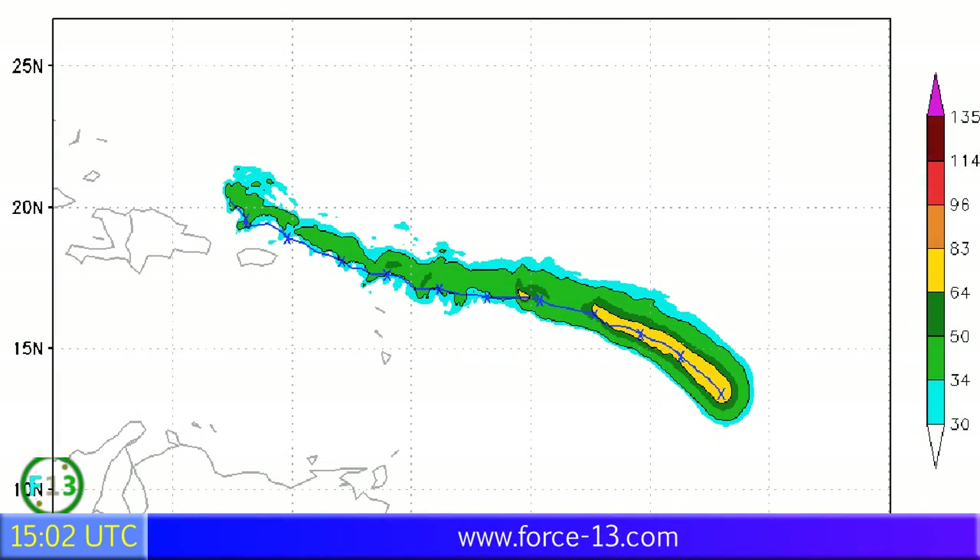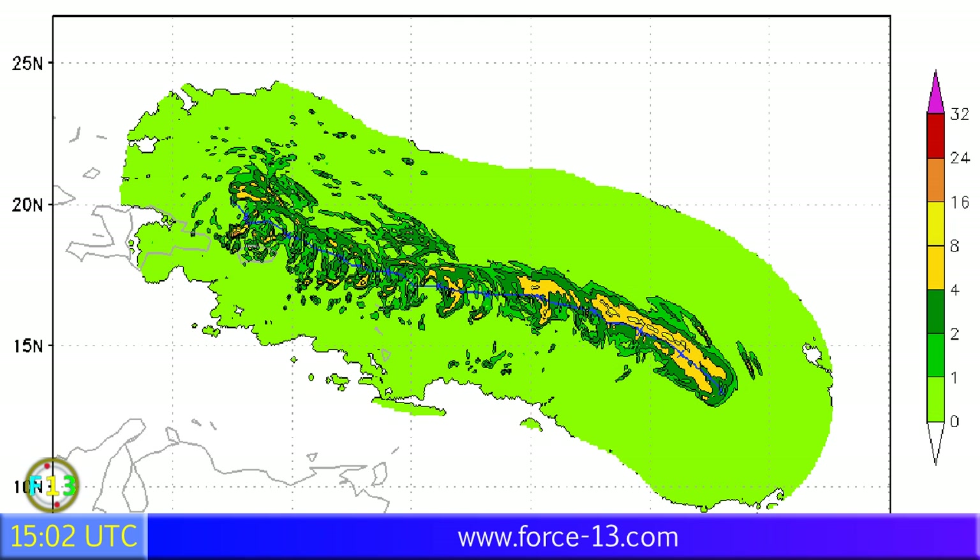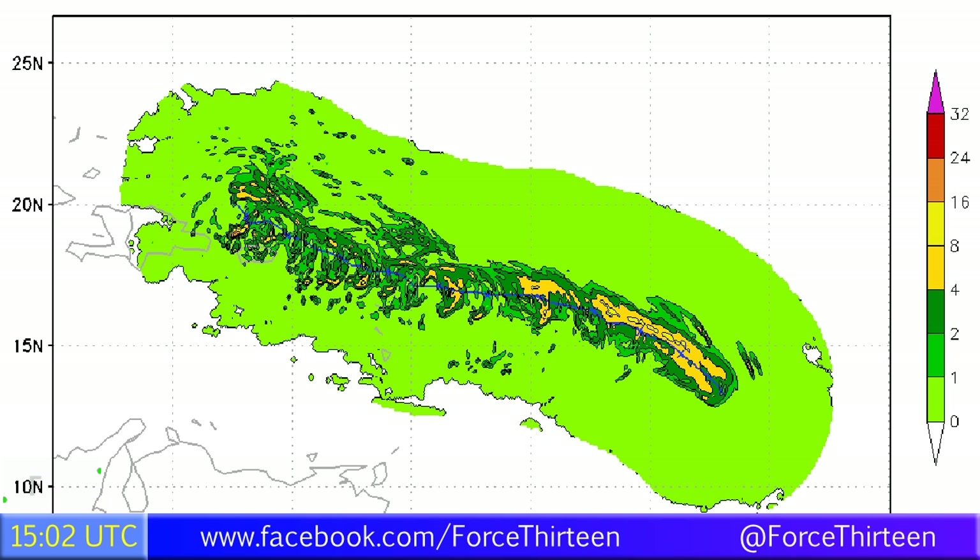The HWRF model predicts the storm to move towards the northwest, which is actually a little different to the NHC's model, taking it off to the north, remaining a tropical storm north of the Caribbean, and then heading possibly towards the Bahamas, so we'll be watching to see whether that happens.